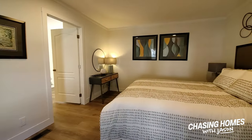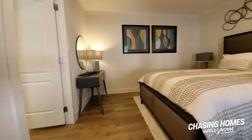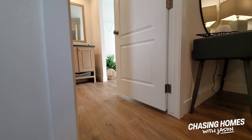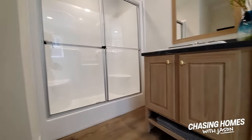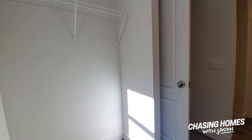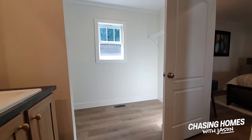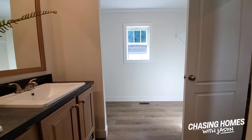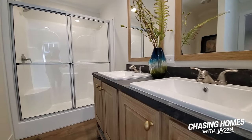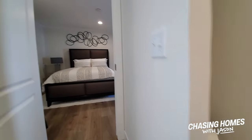Honestly, a pretty nice master suite. It's spacious — certainly big enough for a king-size bed, bedside tables, and a dresser. Into the master bath, we've got a solid fiberglass shower surround. I really like the closets without doors — that's just a space-saving feature. If you have closet doors they have to swing somewhere, so removing them means you're not giving up floor space. There's also a his-and-her sink, a shower, and the toilet area.